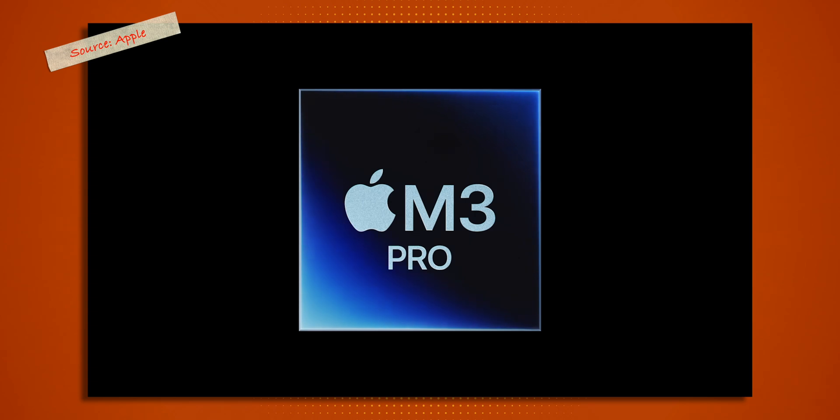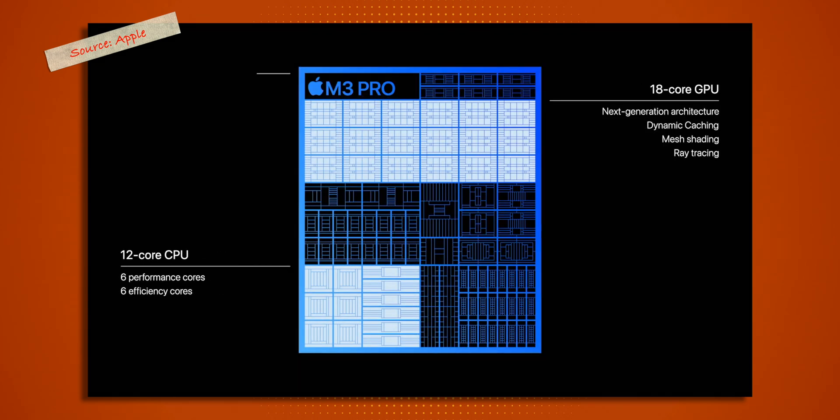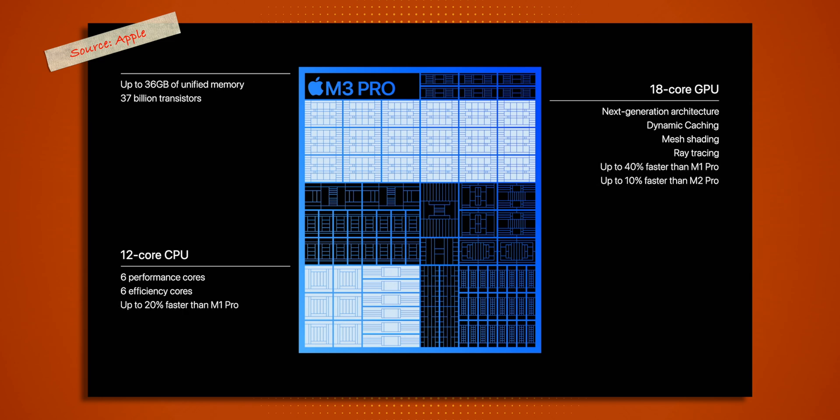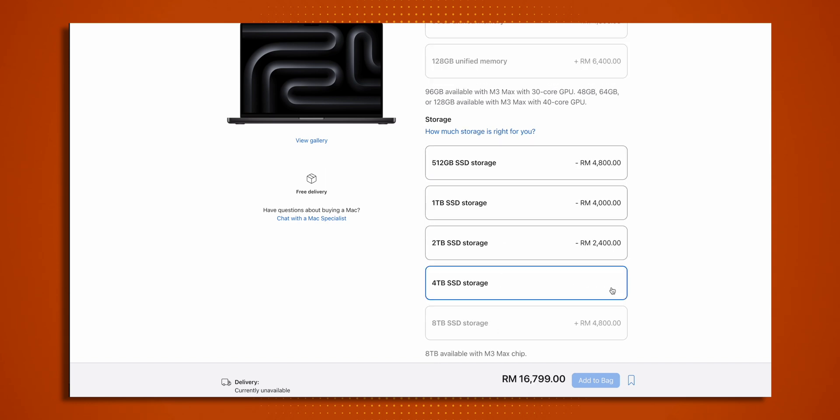There are two variants of the M3 Pro chip — one with an 11-core CPU and 14-core GPU, and the other with a 12-core CPU and 18-core GPU. Unified memory comes with either 18 gigabytes or 36 gigabytes, and you can configure up to 4 terabytes of storage.